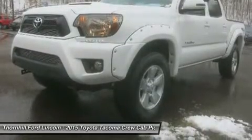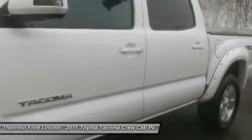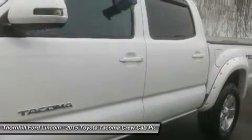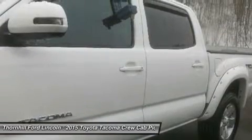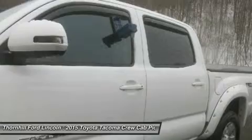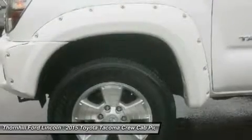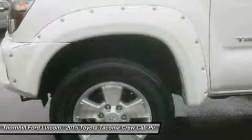The 2015 Tacoma starts the adventure with available 4WD, an electronically controlled transfer case, stability control sensors, and available off-road tires to deliver maximum traction. Whether it is for work or play, the Tacoma can handle all you throw at it in a more manageable form than a full-size pickup.